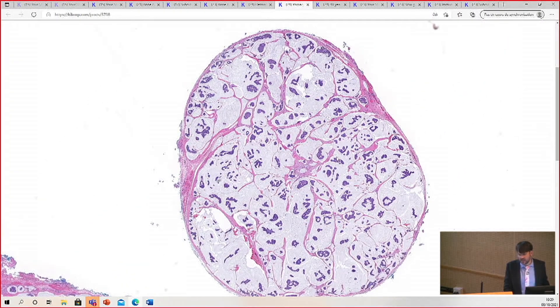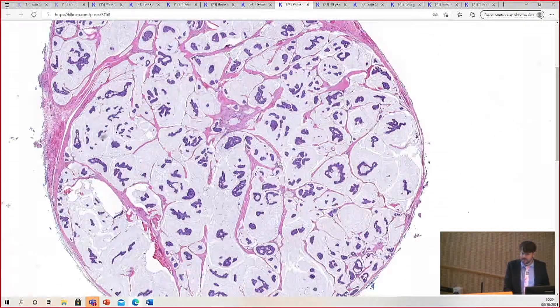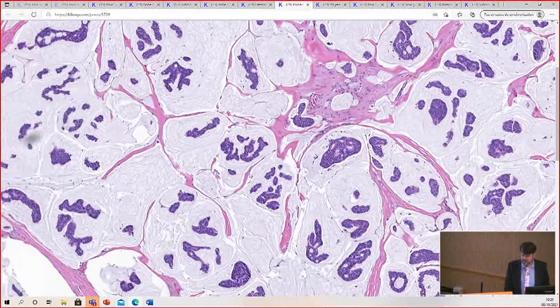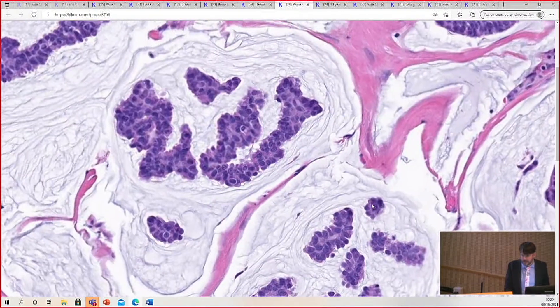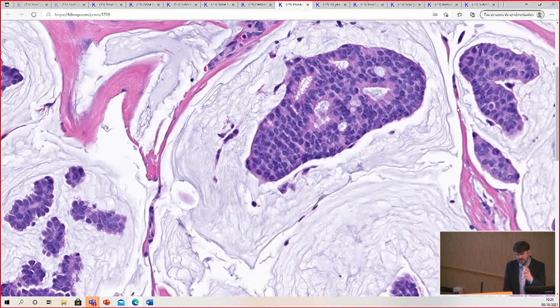Every time I tweet it, it gets like 200 likes because, look at it. This one didn't have a good in situ component, but it's a really great example of the sea of mucin and the nests floating in it.